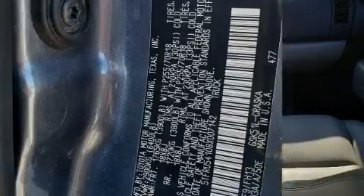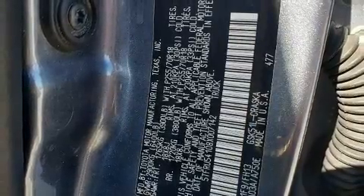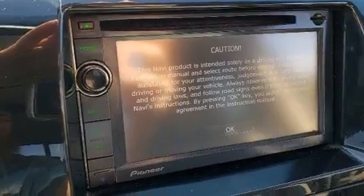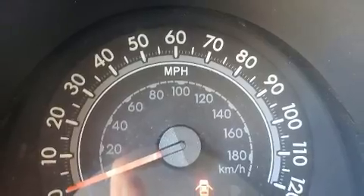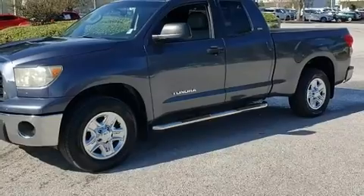Toyota also prioritized safety and security by including dual front impact airbags, front and side impact airbags, traction control, brake assist, a panic alarm, and four-wheel disc brakes with ABS. With electronic stability control supplementing mechanical systems, you'll maintain precise command of the roadway.